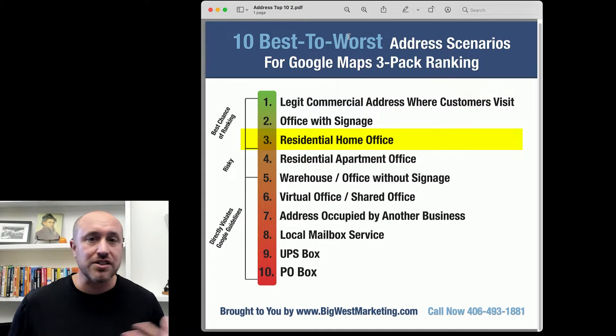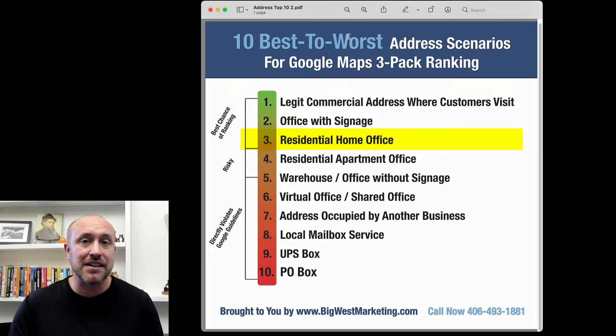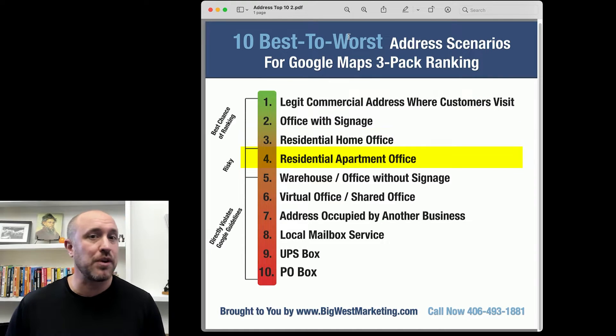Third on the list is a residential address — it works great, but not as well as a commercial address. If you work from home and want to hide the address so nobody can see it, that's absolutely fine. You can still get rankings that way. You can also use an apartment; we've worked with lots of clients to get apartments ranked on Google, but it's not as easy as a house.